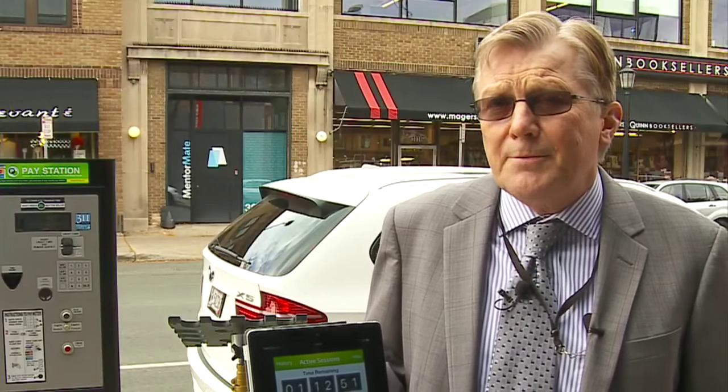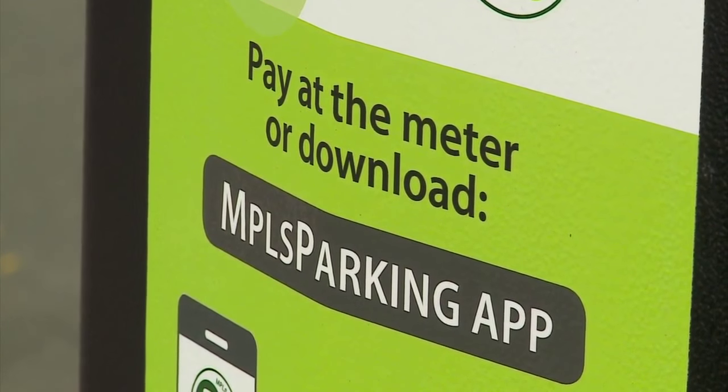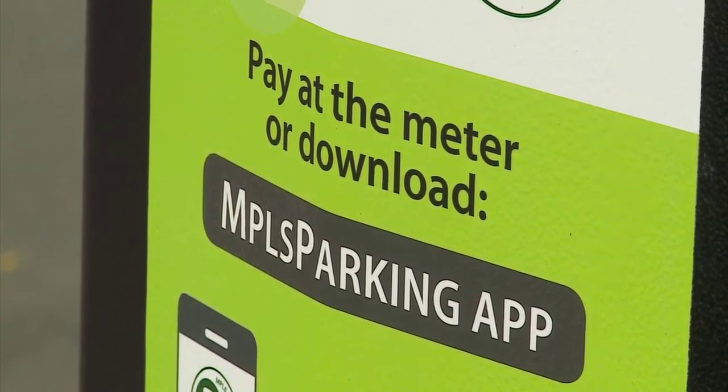There's no charge to get the app on the device, but there's a charge when you use it — a 25-cent charge per transaction, or 15 cents if you become a member, which costs 99 cents per month. The city says there is no cost to taxpayers for this new technology. That cost is all covered by the fees.